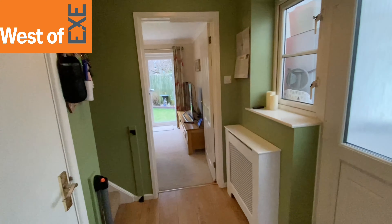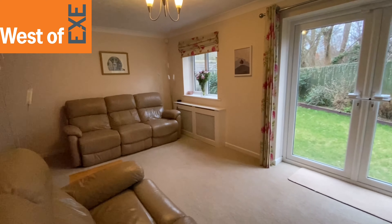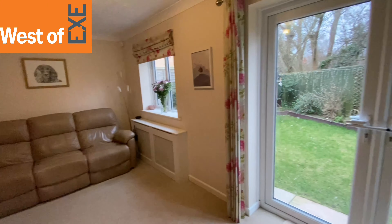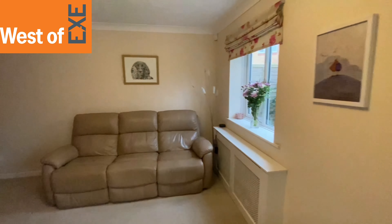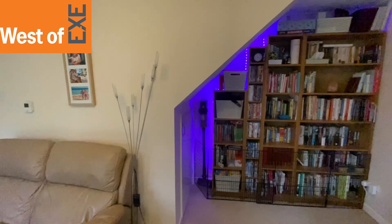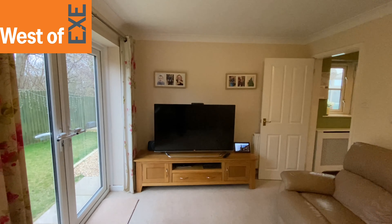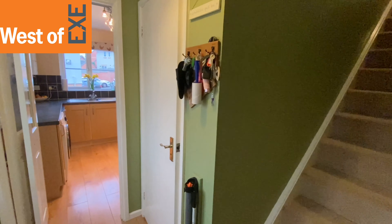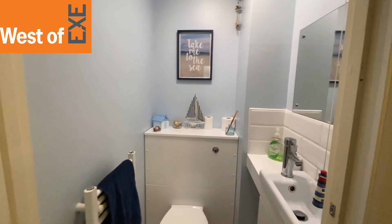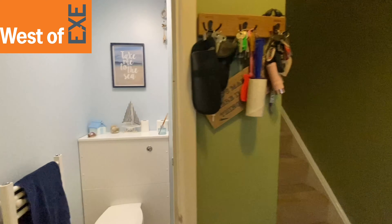Back across the hallway there's a really good-sized reception room — it could be used as a reception-diner, with room for a dining table at the end, though the current owners aren't using it that way. There are French doors out onto the garden, and a big alcove with shelving and an under-stairs cupboard. Before going upstairs, here's the downstairs WC: a toilet with a hidden cistern and a wash basin under the mirror. Very useful to have down here.